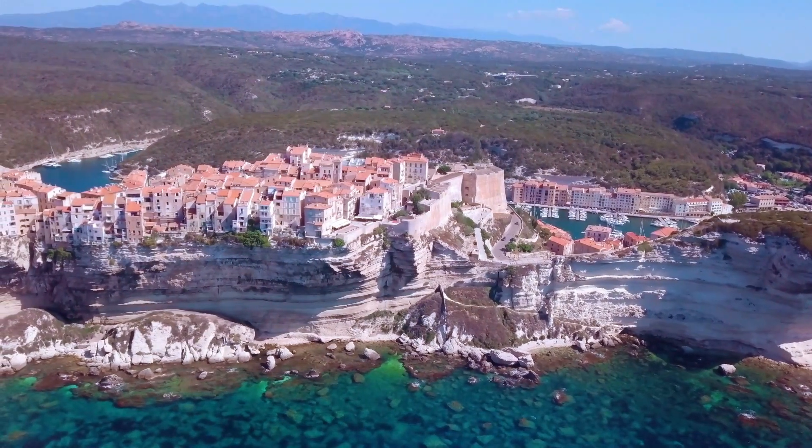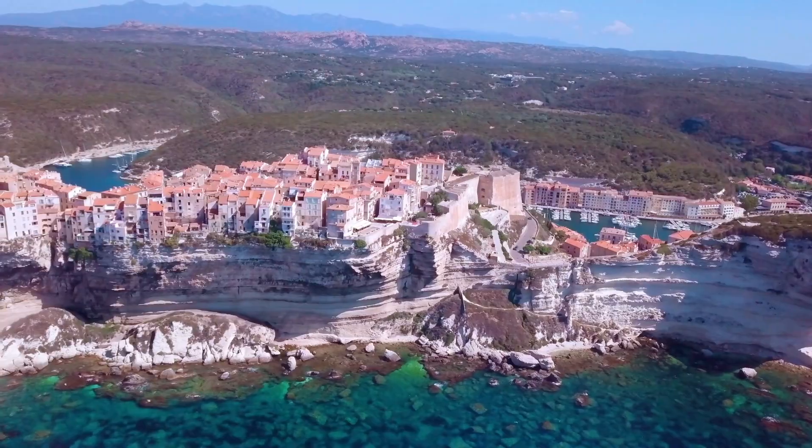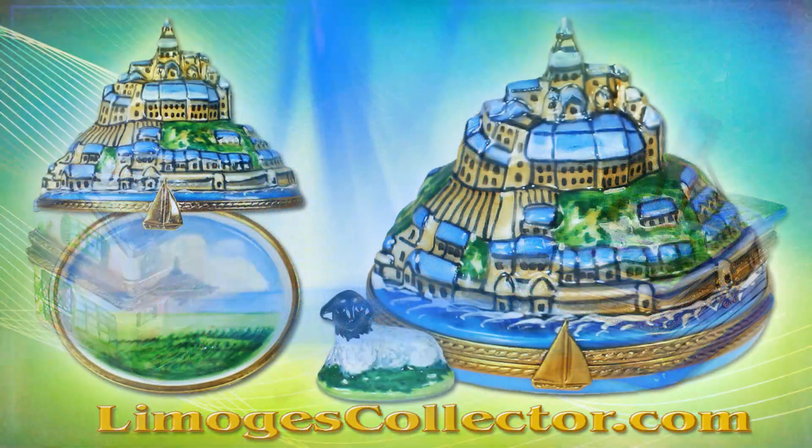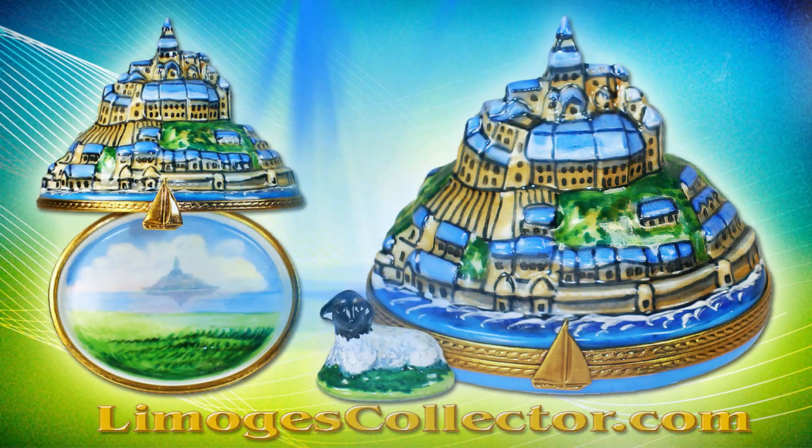Of course, there are many other must-see sights in France, like Monet's residence at Giverny, just outside of Paris. And a visit to Mont Saint-Michel will be truly memorable.